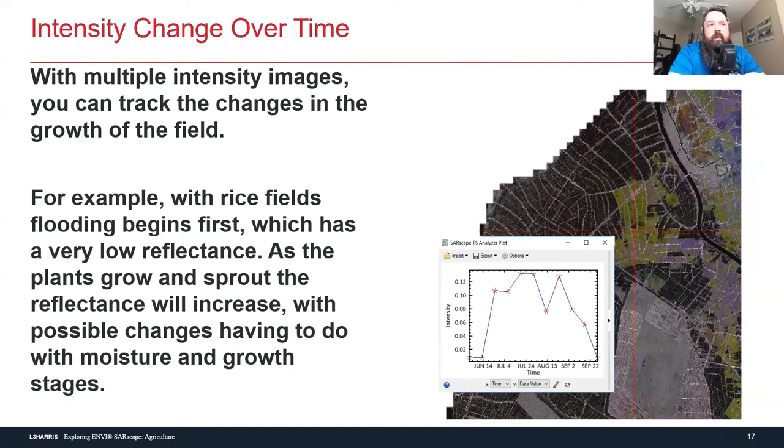Do certain materials have a reflectance property the same way they do with optical? SAR wavelengths are affected by a lot of things, but there is a feature called the dielectric value, which comes into play a lot in geophysics and is the exact same in SAR. That's why we're able to see things like soil moisture, and that's why SAR is affected greatly by whether we're looking through ice or sand.